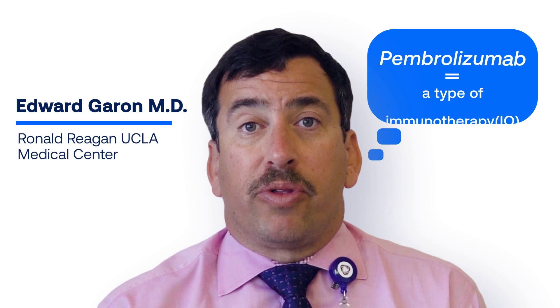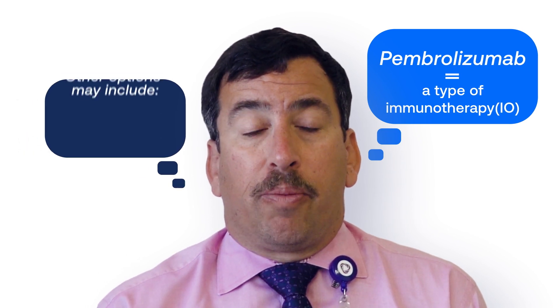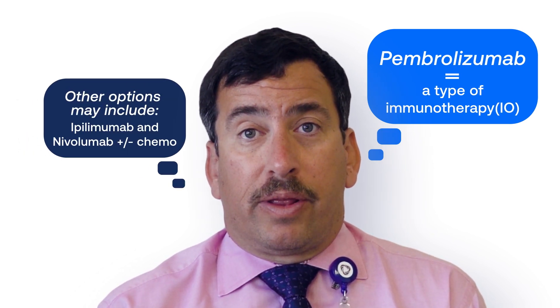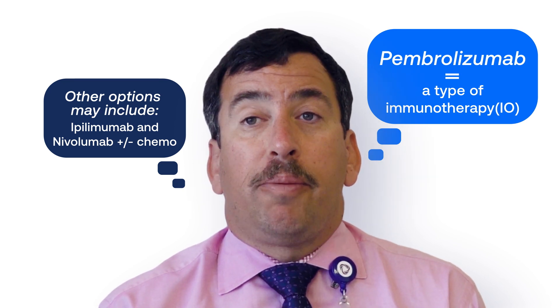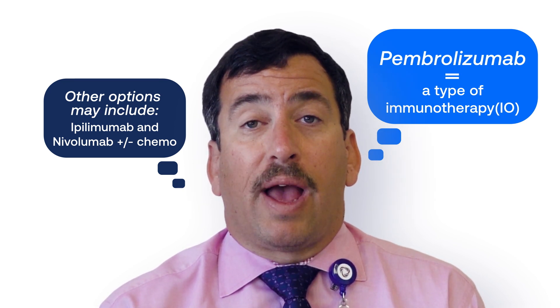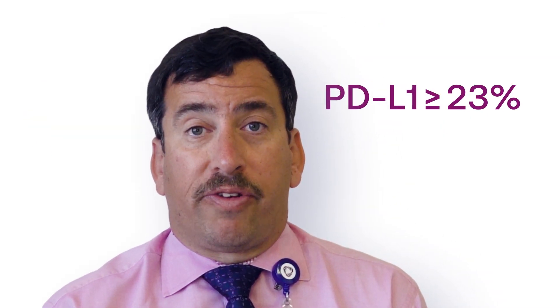In my own practice, I generally use single-agent pembrolizumab, although there may be additional options that receive approval in the coming months in patients who have particularly high PD-L1 expression — for instance, PD-L1 expressed in at least half of their tumor cells.